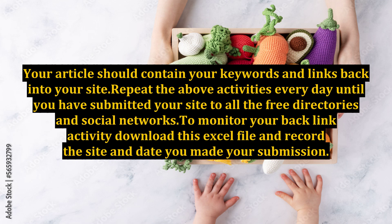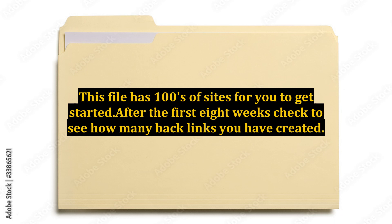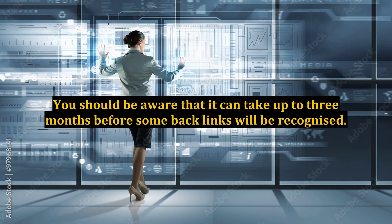Your article should contain your keywords and links back into your site. Repeat the above activities every day until you have submitted your site to all the free directories and social networks. To monitor your backlink activity, download this Excel file and record the site and date you made your submission. This file has hundreds of sites for you to get started. After the first 8 weeks, check to see how many backlinks you have created.